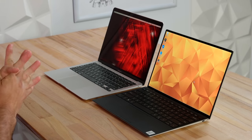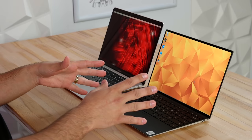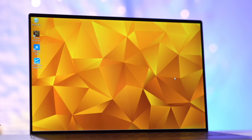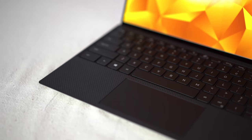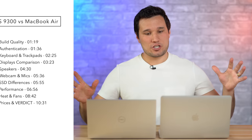Hey guys, it's Max. Today I'm comparing two brand new 2020 laptops: the new MacBook Air, which Apple made some great upgrades to, and the new Dell XPS 13 9300, which Dell also made some excellent upgrades to. We're going to see which one is the better laptop for your money. We'll look at CPU and graphics performance, the new keyboards, trackpads, displays, microphones, webcams, and more.